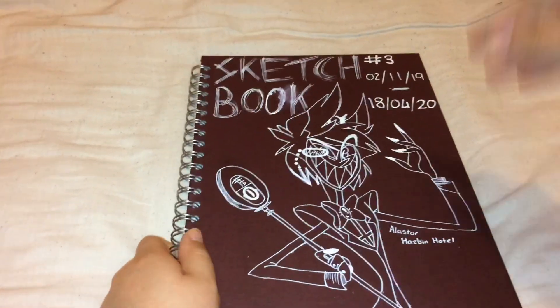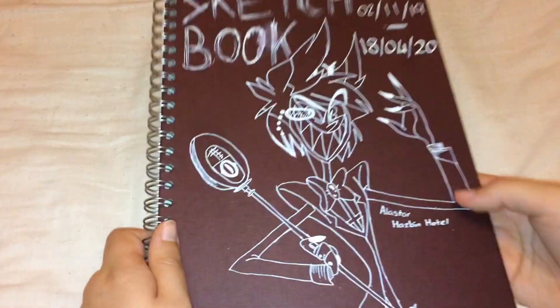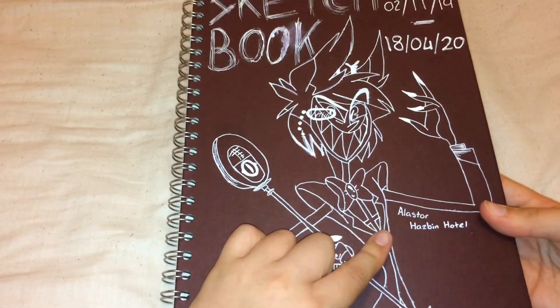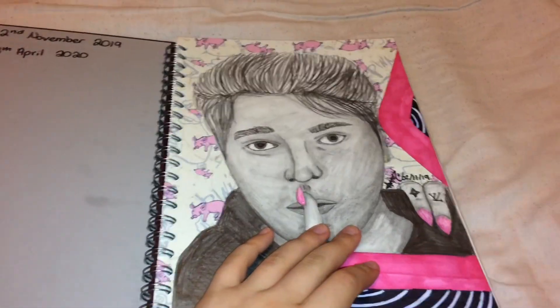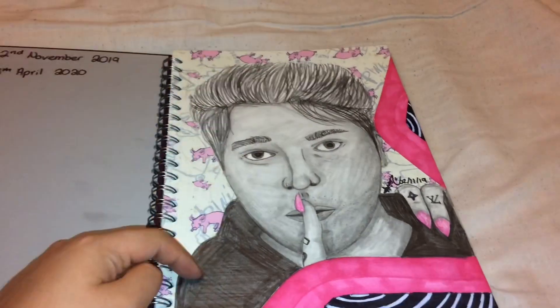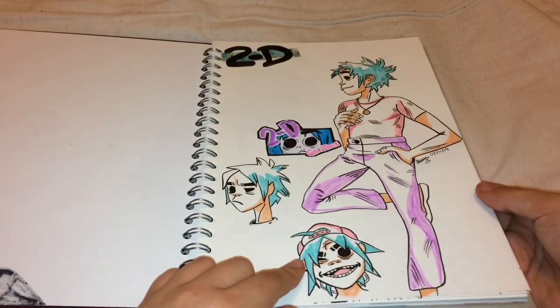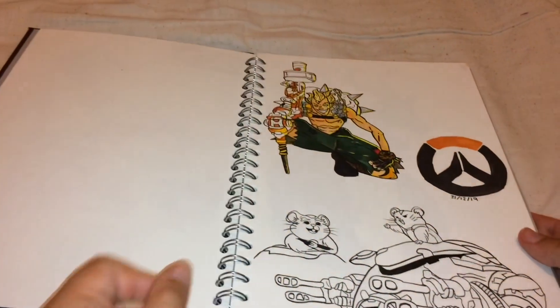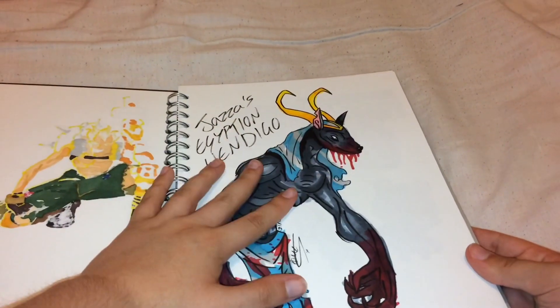This is sketchbook three, started on the 2nd of November 2019 and finished on the 18th of April 2020. It has Alastor from Hazbin Hotel on the front - yes, I drew that myself. We open up and there's Shane Dawson. A lot of the stuff in here was me filling pages with acrylic marker drawings to make sure I knew how to use them properly. I'm still pretty proud of how the Shane one came out. Then there's a page of 2D, some Junkrat and Wrecking Ball from Overwatch.